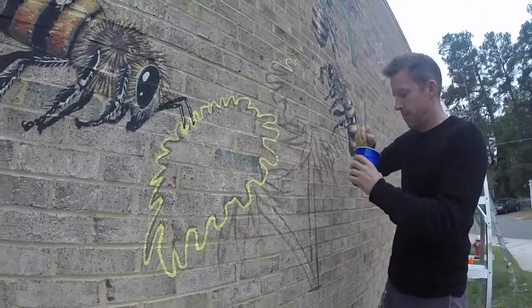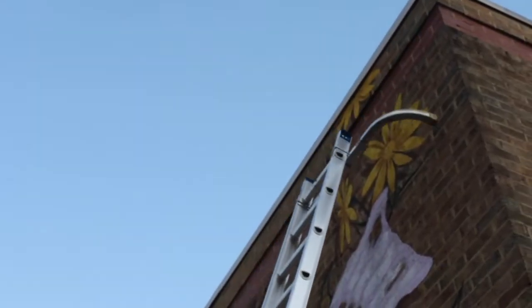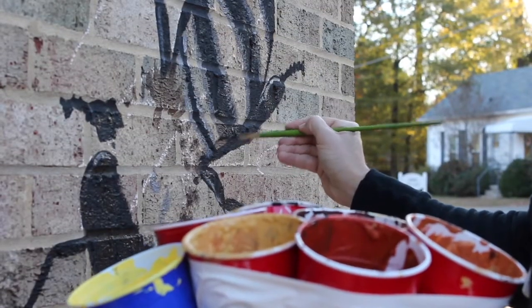My name is Matthew Campbell, and I'm a beekeeper here in Carrboro. Carrboro puts a lot of effort into making it a bee-friendly place. It's been a lot of fun seeing the mural take shape.